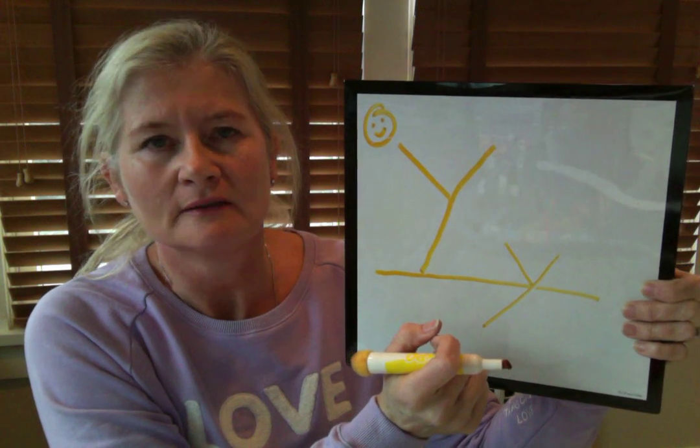But they both say Y. So let's put that down and talk about some words that begin with the letter Y. There are quite a few, and let's play a guessing game. I'm going to give you some clues and I want you to try and guess the Y words that I'm thinking of.